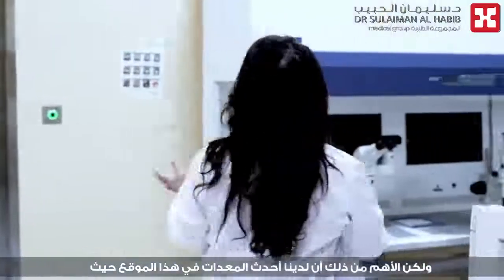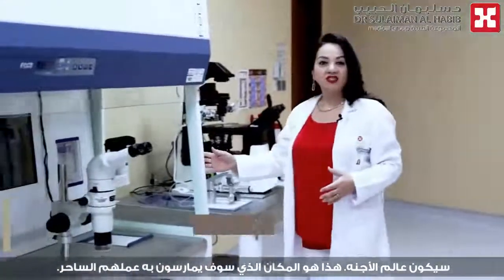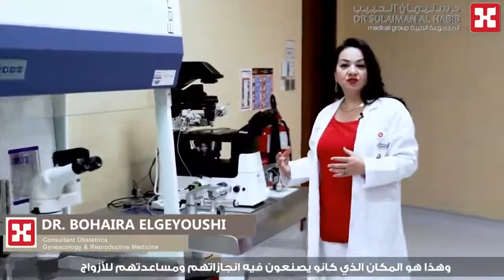But more importantly is this site here — we have state-of-the-art equipment. This is where the embryologist will be, doing all of their magic, and this is where they're helping couples achieve their dream of motherhood.